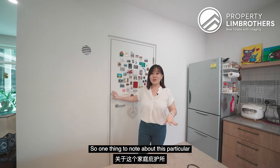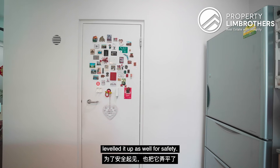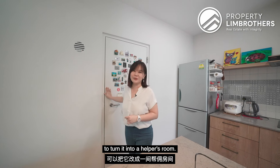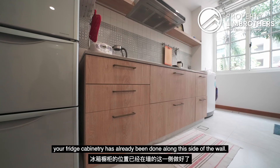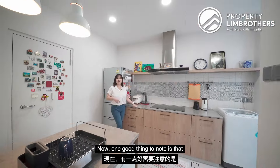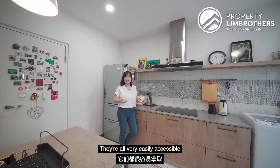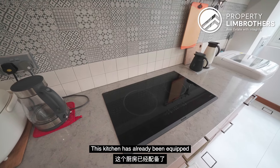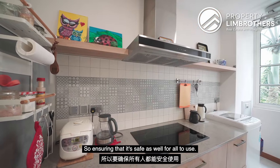Right behind is also the home shelter. The owners have actually levelled it up for safety, and the size of it is good enough to turn it into a helper's room. Heading towards the back of the kitchen, this is where you house your fridge. The cabinetry has already been done along this side of the wall, and the owners made all these into drawers — very easily accessible. This kitchen has already been equipped with a two-burner induction hob, ensuring that it's safe for all to use.